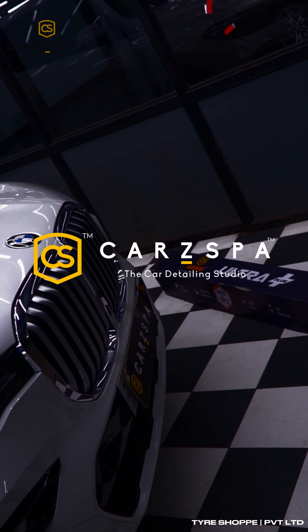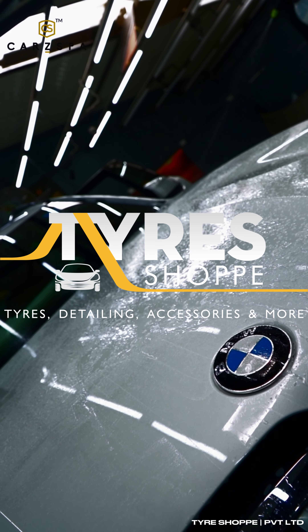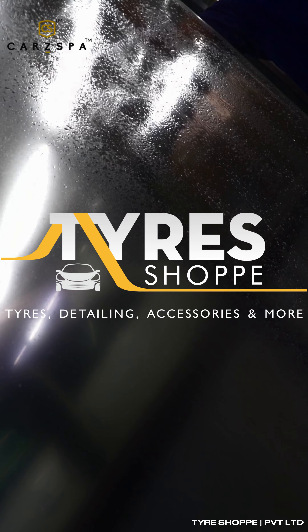Welcome to Carspa, the largest detailing studio in Noida, run by Tire Shop India Private Limited, Noida's premier tire retailer for the last 25 years.